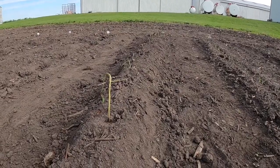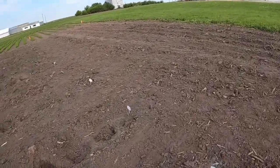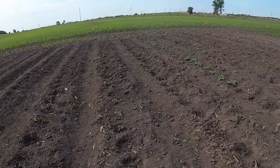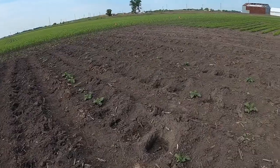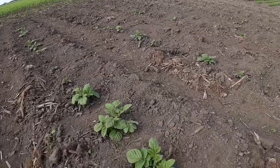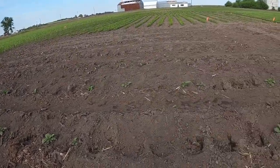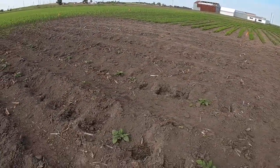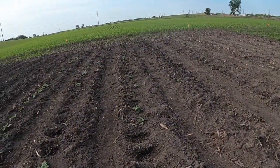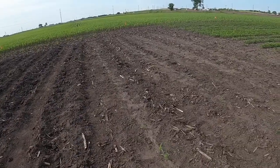Our potatoes have been unbelievable — you can see as we walk through the rows, they're all coming up. We do need to do some weeding here. Erica's family is Irish, so you've got to have your potatoes! We're going to have a lot of them, and things are going really well so far.